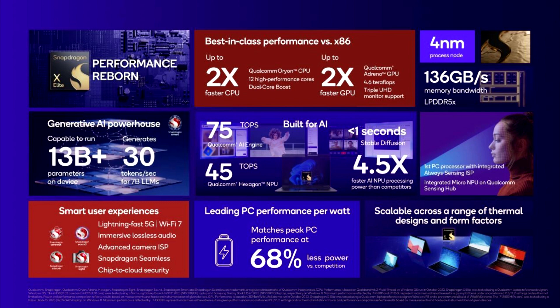Today at the Snapdragon Summit, Qualcomm unveiled the Snapdragon X Elite, a powerful new 12-core processor for PCs aiming to dethrone the competition. The Snapdragon X Elite features a 4nm 12-core Qualcomm Oryon CPU, clocked at up to 3.8GHz with up to 4.3GHz dual-core boost speeds.